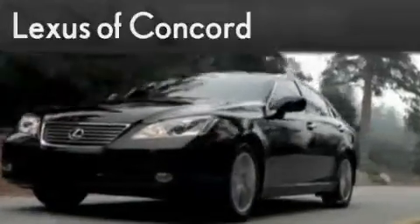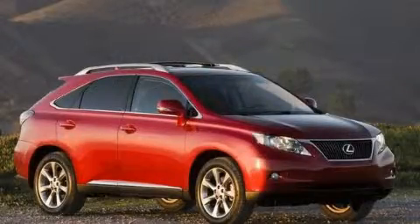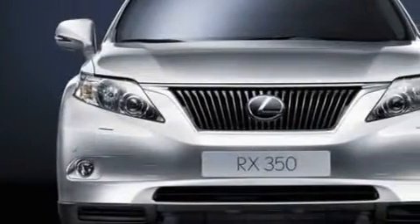Another fine vehicle offered by Lexus of Concord. Live the luxury at LexusofConcord.com. This is a brand new 2010 Lexus RX — a luxurious package designed with the finest elements in mind.